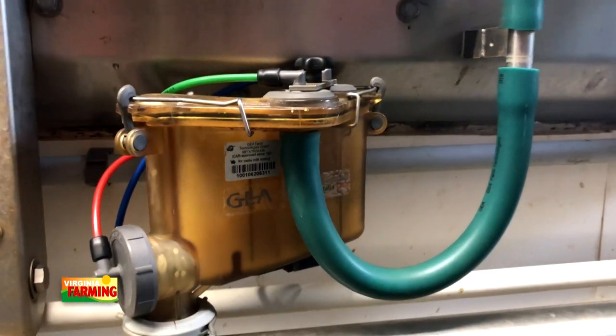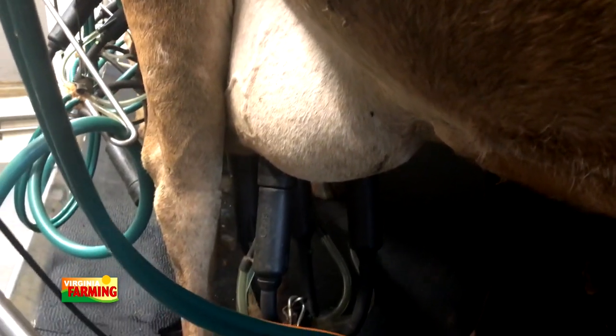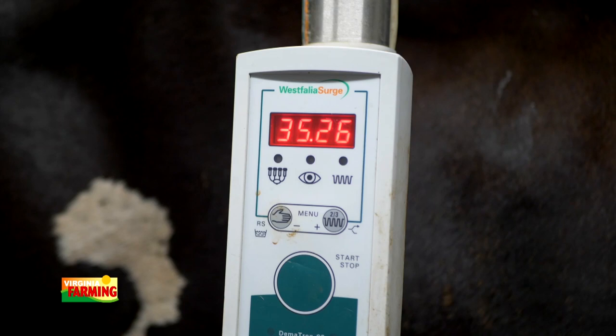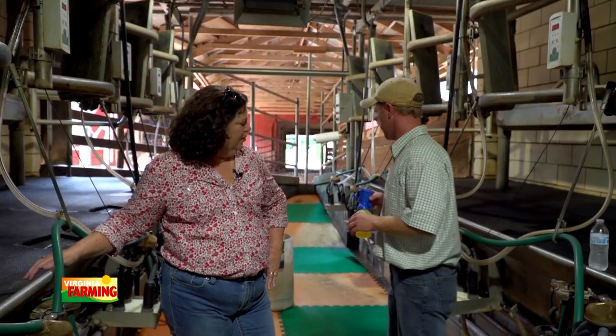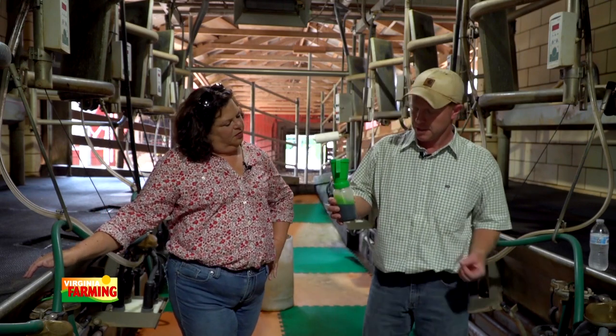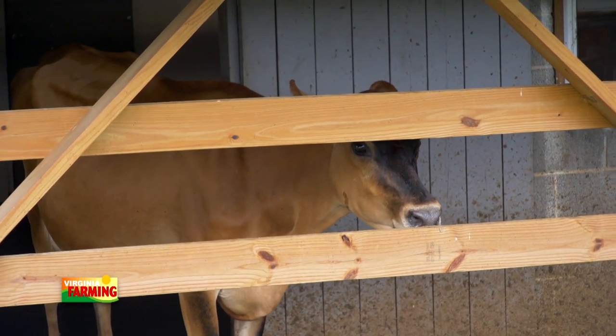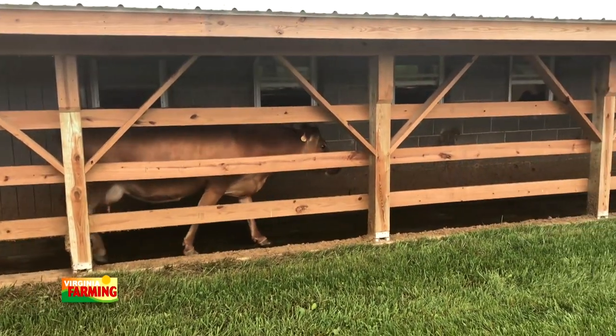These are the milking machines right here. We attach those to the udder and it takes about five minutes per cow for her to give all her milk. When she's done, there's a sensor in the machine that knows there's no more milk flowing, so it automatically pulls the milker off. When they're all done, we use a different dip that forms a barrier on the end of their teats to keep dirt and bacteria out before the next milking. Then we open the front gate and they go out, hopefully to the bunk to start eating — and make more milk!